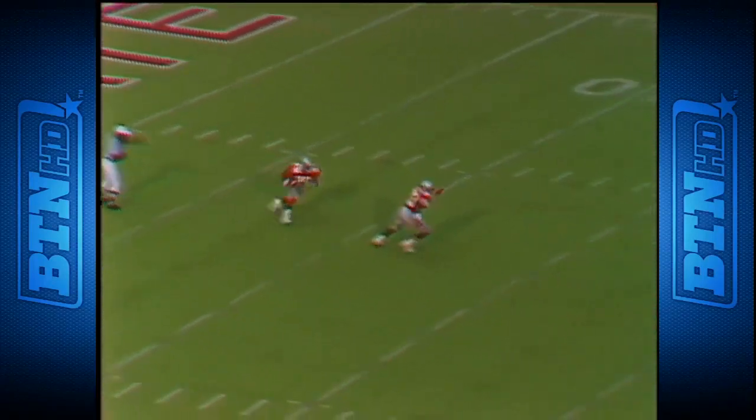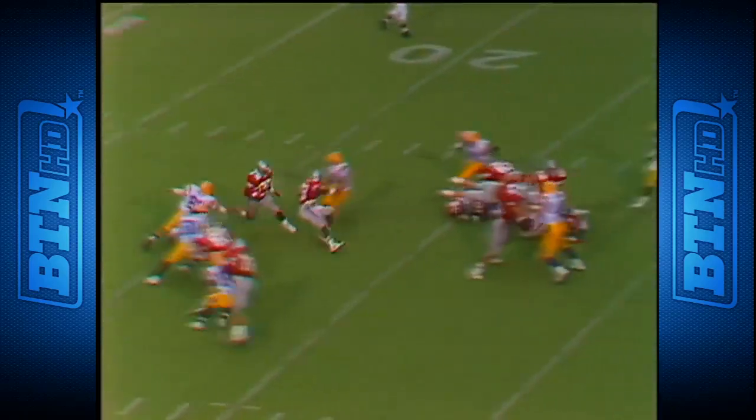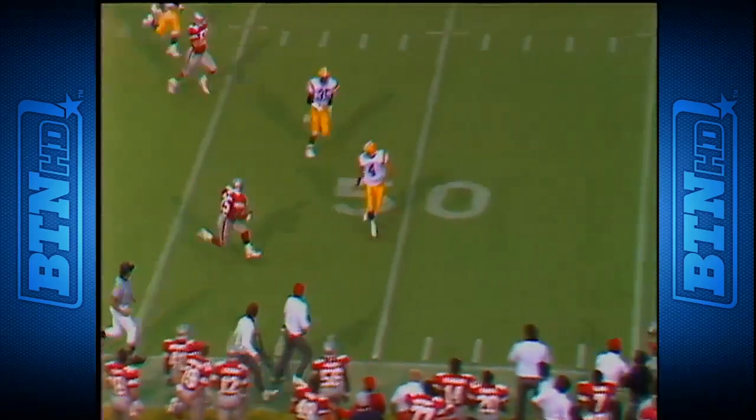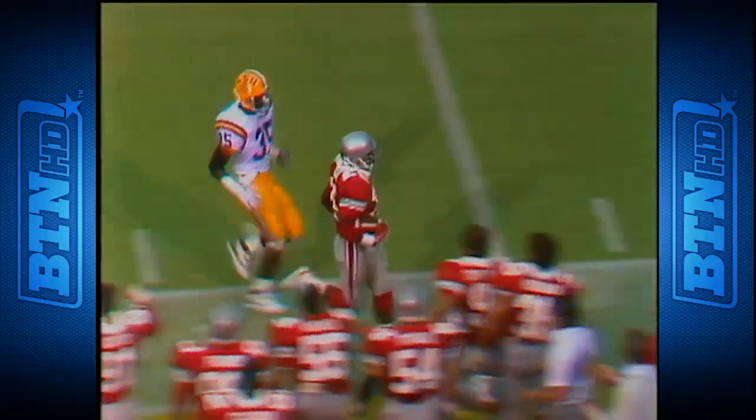Snow is going to bring this one up from the 25 — got some room — to the 40, 45, 50. Brown Dyke knocks him out of bounds.